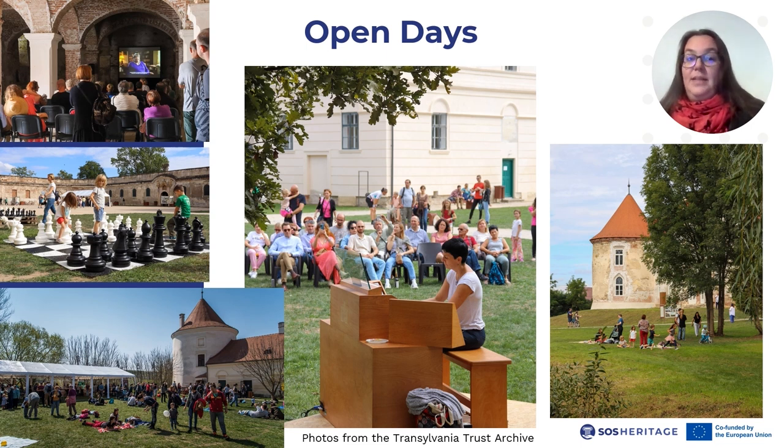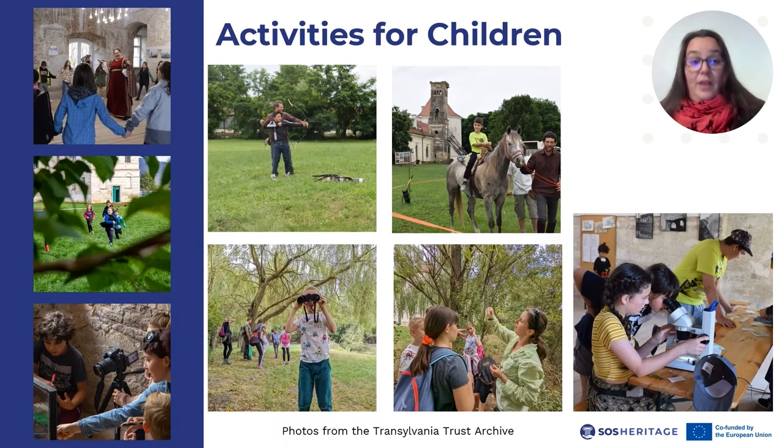The Transylvania Trust organizes two open days every year when people can freely enter and enjoy this historical environment. They can participate in guided tours or at any event organized, such as puppet shows and activities for children, film screenings, classical music concerts, exhibition openings, book launches, and so on, depending on the year. An important target group for other activities are children — the generation who will inherit our cultural heritage. Thus, it is important to create a strong bond between them and our built and natural heritage, which the Transylvania Trust does through a series of activities aimed at school children.